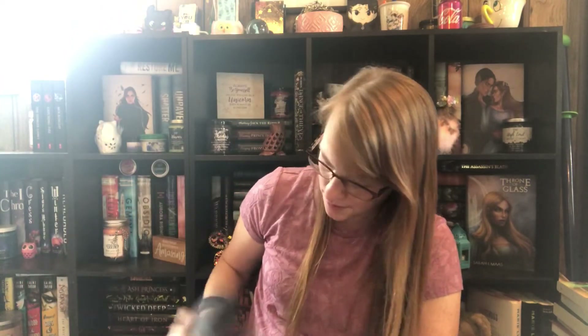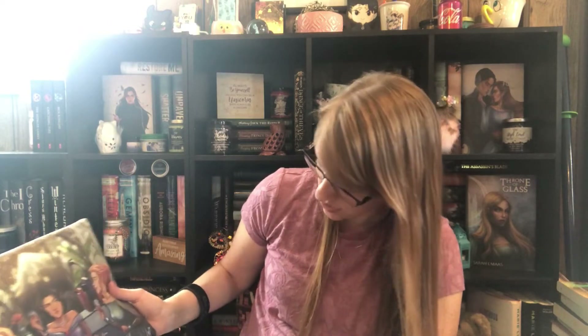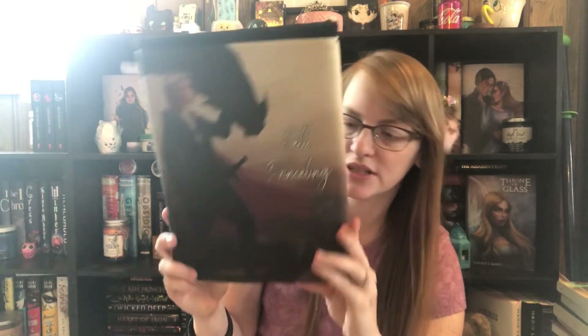Next are the art sleeves. She does these art sleeves periodically and works with a bunch of different artists. I know she's worked with Gabrielle — she's a famous artist that a lot of different subscription boxes use. I'll make sure to link all the artists down below.